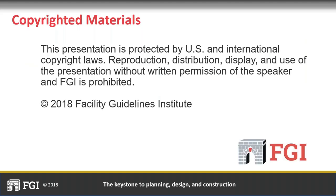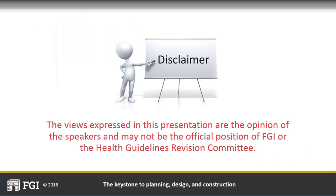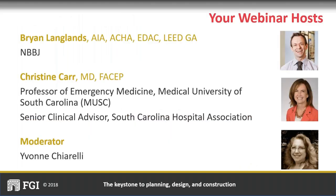The views and opinions expressed during today's presentation are those of the presenters and may not represent the official position of FGI nor the HGRC. And now it's my honor to introduce today's presenters. Brian Langlands is a principal, senior medical planner, and regulatory expert at NBBJ based out of the New York office. He helped the company become recognized by Fast Company Magazine as the most innovative architecture firm in the world in 2018.